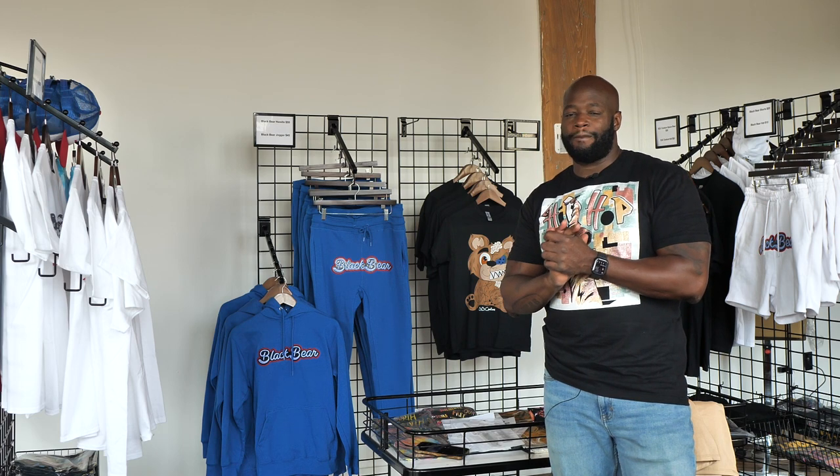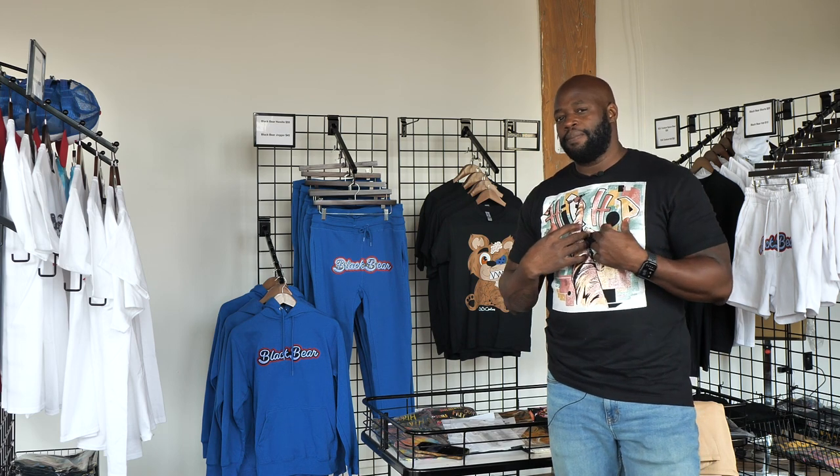A lot of times when we're garment decorating we tend to make things that we like, but I encourage you to kind of think outside the box a little bit. This is something I've been noticing and something you guys might want to pay attention to closely.